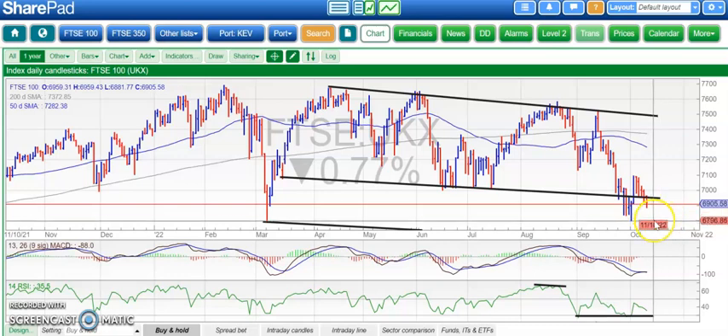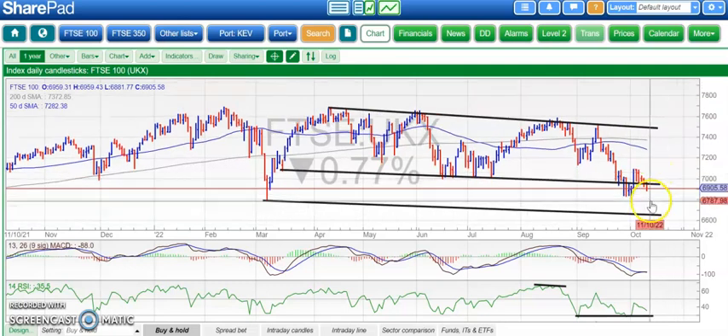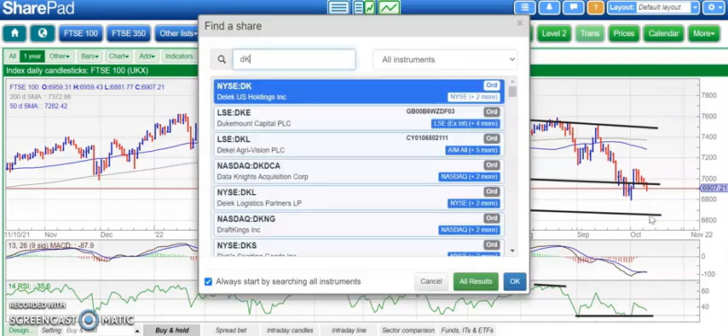That also suggests we could roll over and retest the 6800 area. Worst case scenario at the moment — and there are many scenarios — would be a test of that March support line from the old March low, currently running at 6660. So below 6960, there's a chance of 6660.